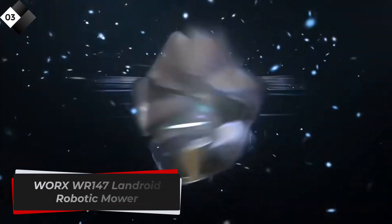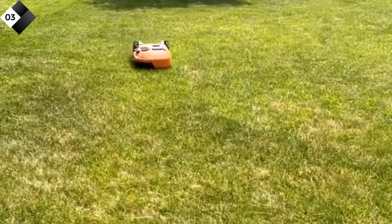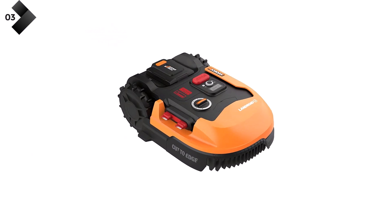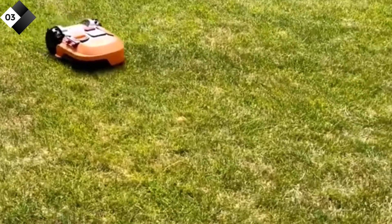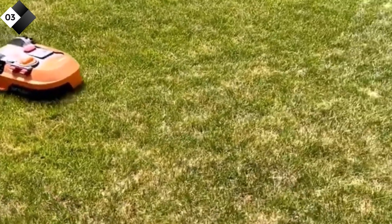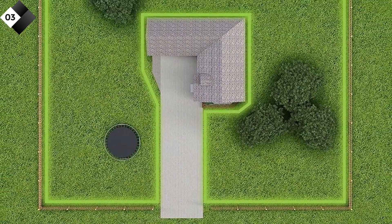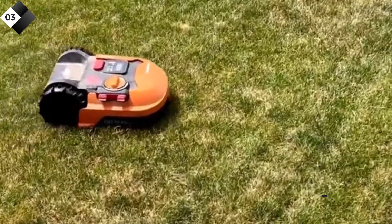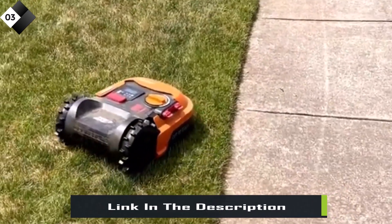Number 3: Worx Landroid Robotic Mower. The Worx Robotic Mower is a reliable and efficient solution for maintaining a beautiful lawn without breaking a sweat. This innovative mower combines cutting-edge technology with user-friendly features, ensuring a hassle-free mowing experience. Featuring artificial intelligence, the Worx WR-147 Landroid adapts to your lawn's unique characteristics and growth patterns, navigating through narrow passages, slopes, and obstacles, delivering a consistent and precise cut every time. It is suitable for lawns up to 0.25 acres, with an efficient cutting system that minimizes overlap, saving both time and energy.